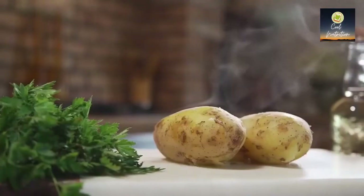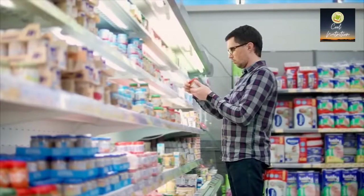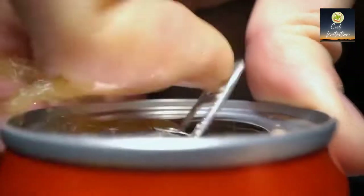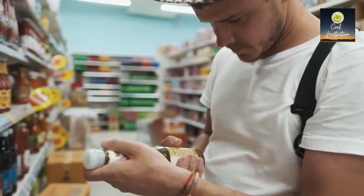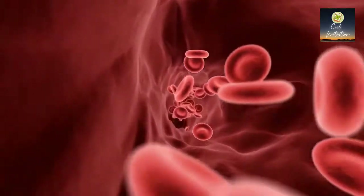100% of the carbohydrates you eat turn into sugar within a few hours. Carbohydrates are any starch, fruit, milk, yogurt, or sweet that you eat. Fortunately, you don't have to avoid these foods, but be aware of your portions. Some carbs such as candy, cookies, ice cream, sodas, and juices turn into sugar faster, so you want to be extra careful with those.